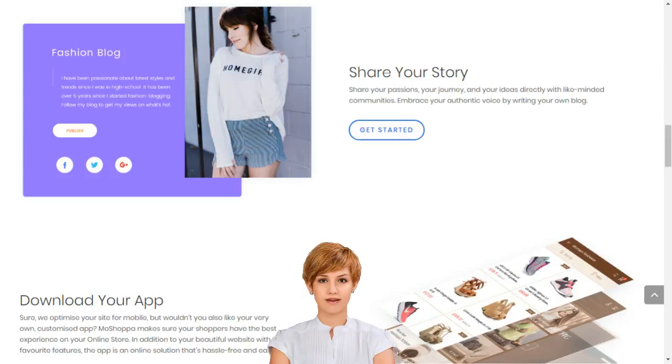Stop dreaming and start living. Choose your Moshopa package today. Sell products online in India. Start an online store.